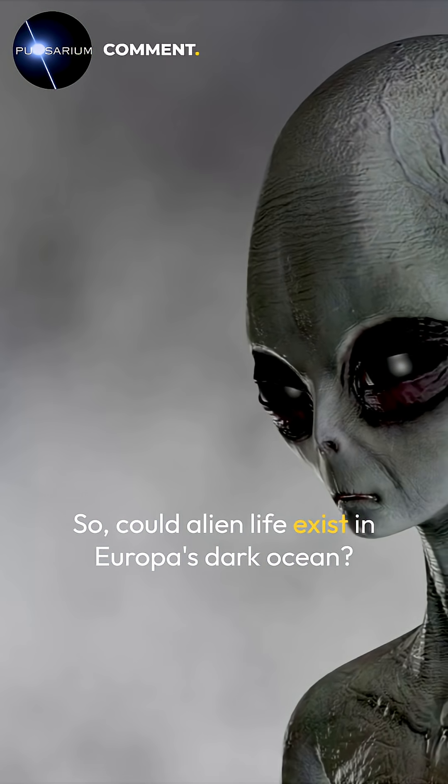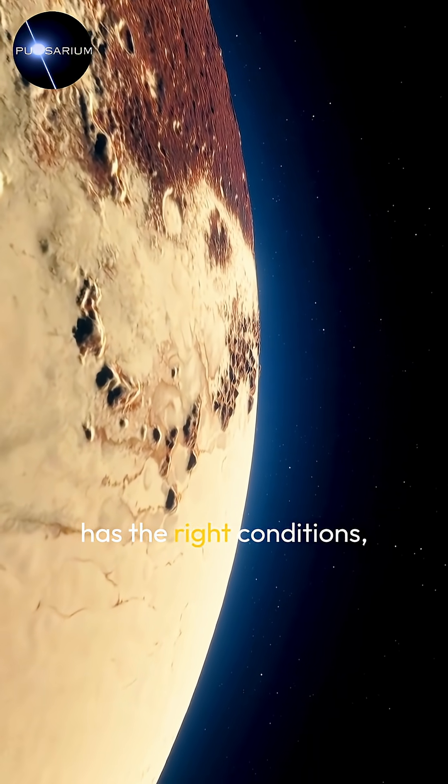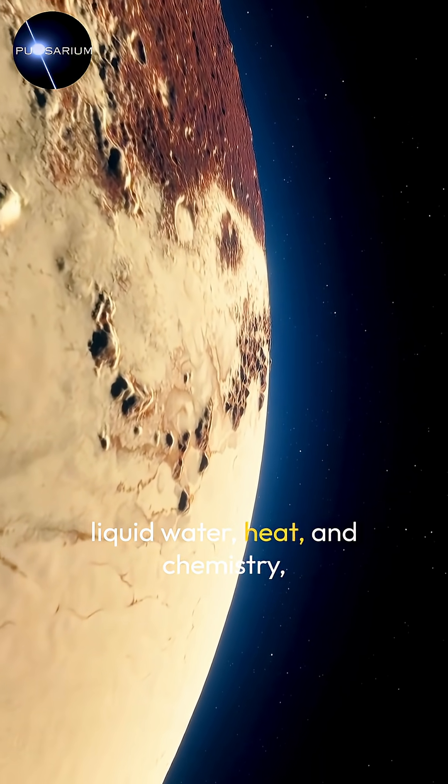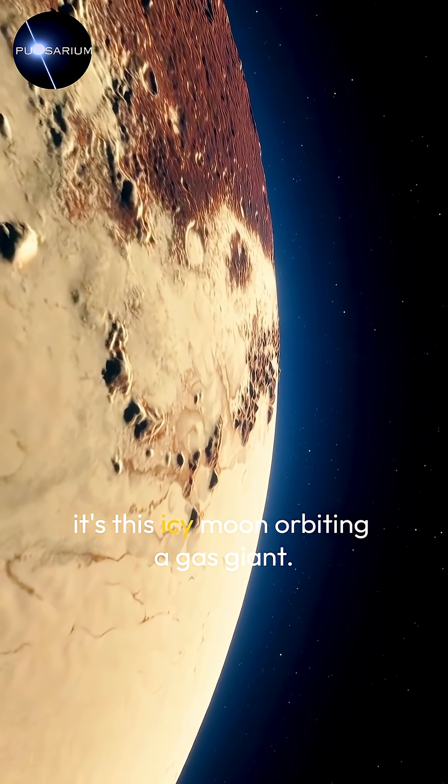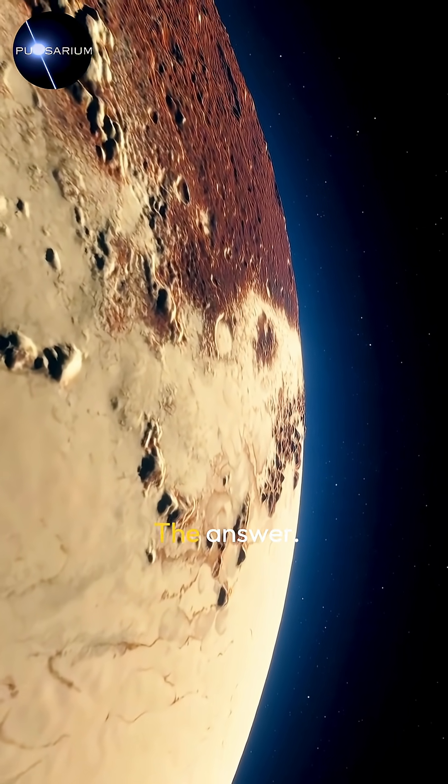So, could alien life exist in Europa's dark ocean? If anywhere in our solar system has the right conditions — liquid water, heat, and chemistry — it's this icy moon orbiting a gas giant. And soon, we may finally get the answer.